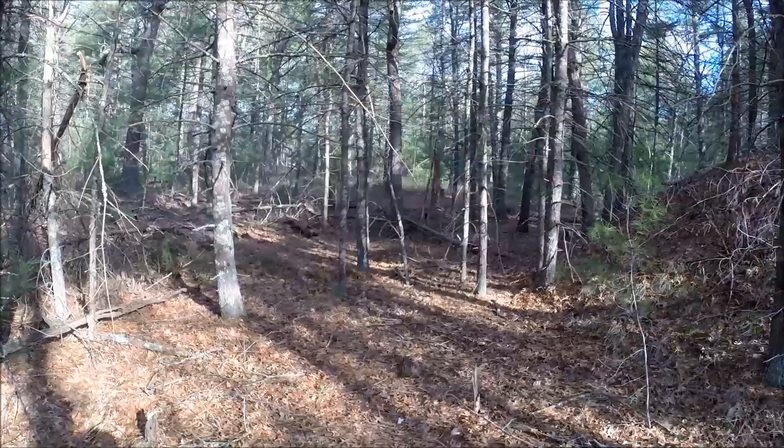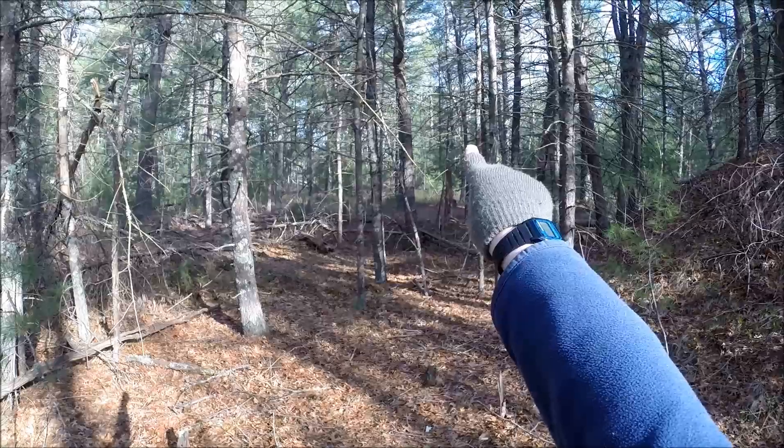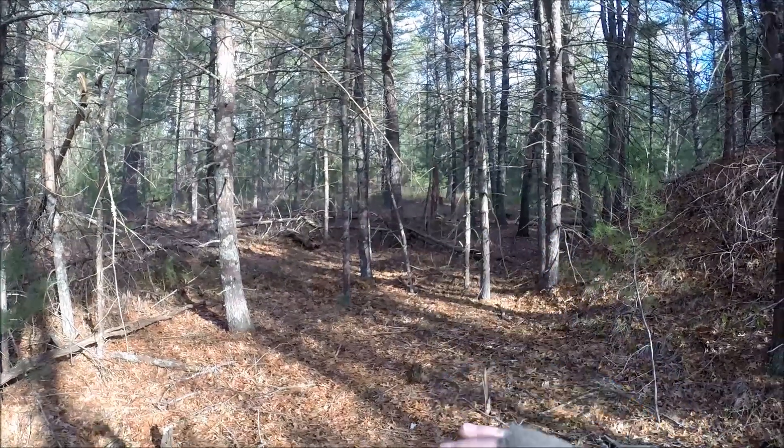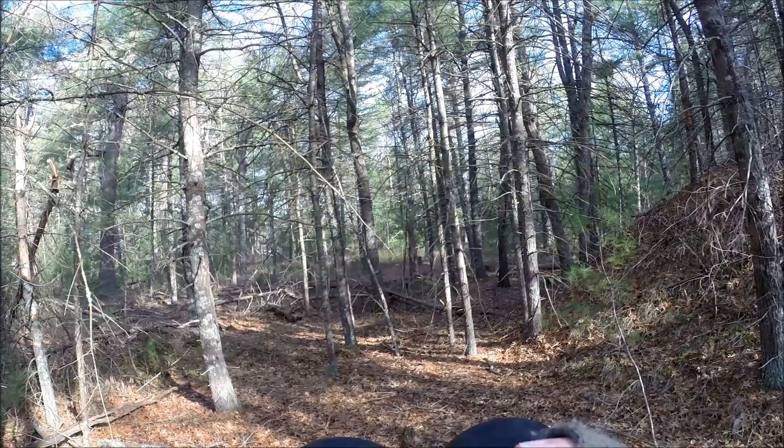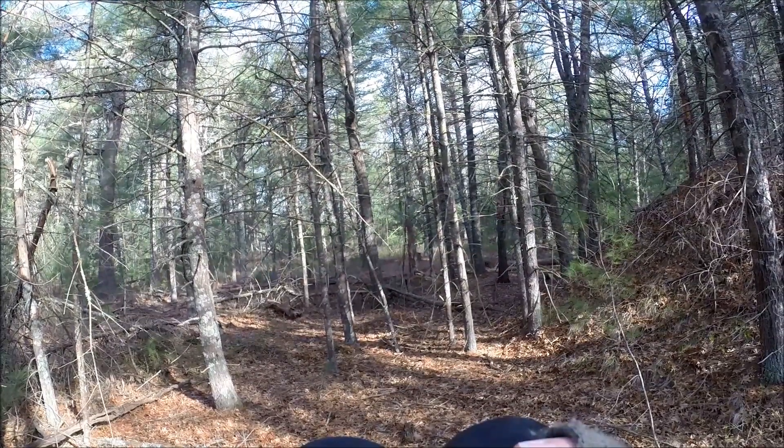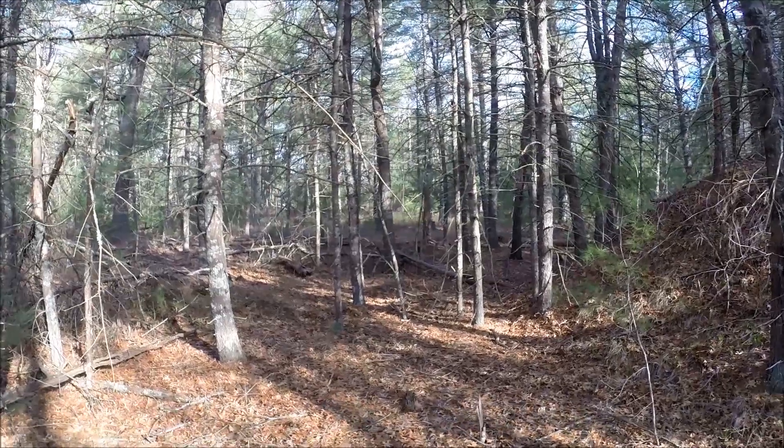Oh, I see our other bird. He's perched about 20 feet up. And that's him singing.